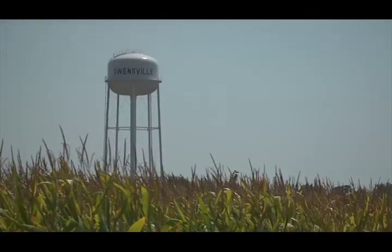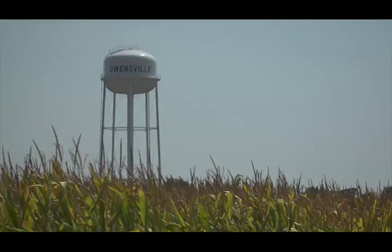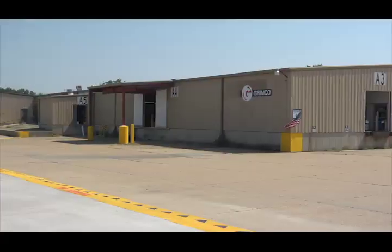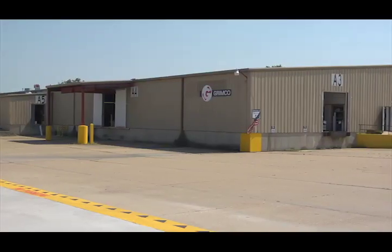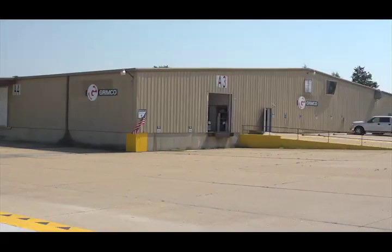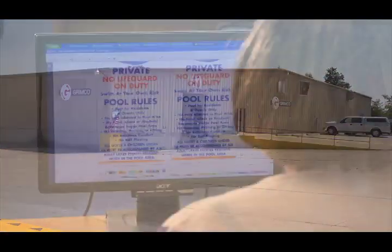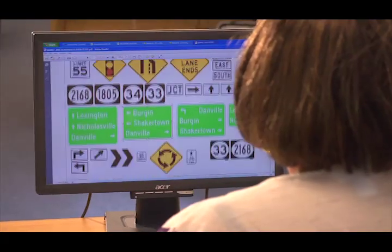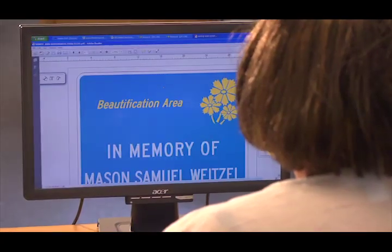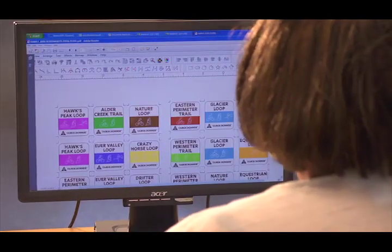From here, it is now time for the aluminum blanks to be shipped to Owensville, Missouri to be printed or imaged into a finished traffic sign. Although there are multiple ways of getting an image on a traffic sign, primarily two are used. After a graphics person lays out the desired image on a computer, the image will be printed on a clear film for signs being screen printed.